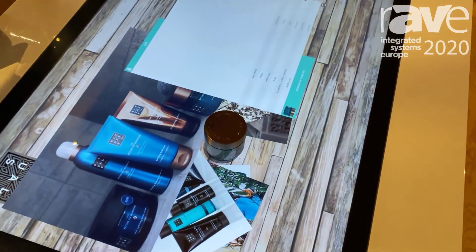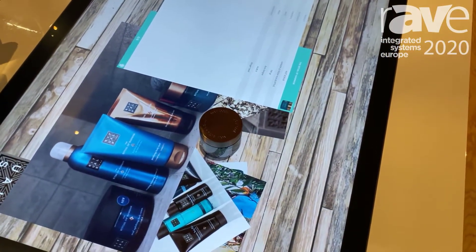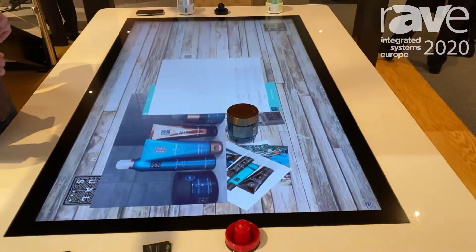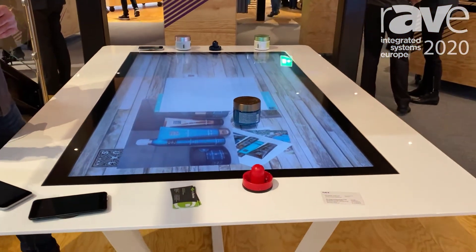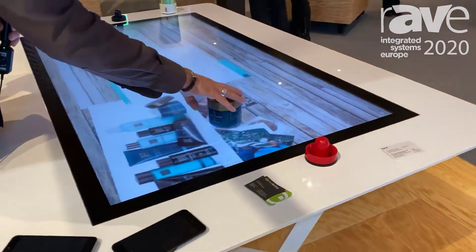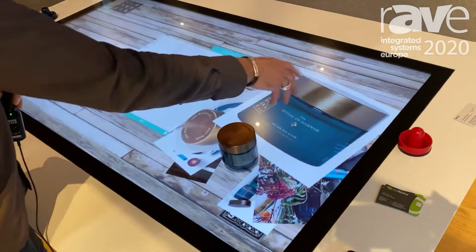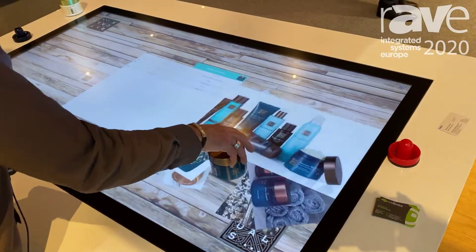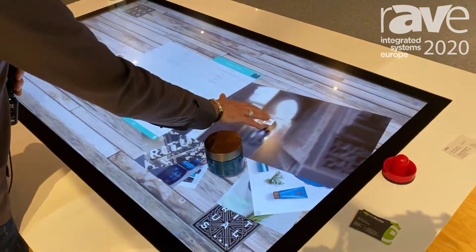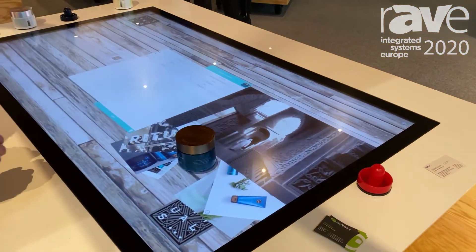The item triggers a signal, and the integrated sensor recognizes the signal, and in collaboration with the software you get all the information which we implemented before. For example, you have pictures, you can integrate movies like that.